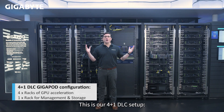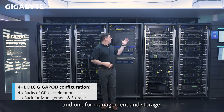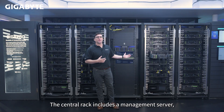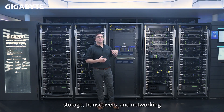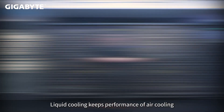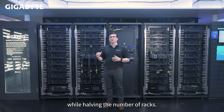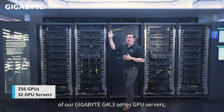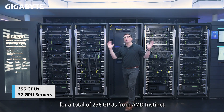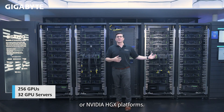This is our 4 plus 1 DLC setup: four racks for GPU acceleration, and one for management and storage. The central rack includes a management server, storage, transceivers, networking, and is fully customizable for each customer. Liquid cooling keeps performance of air cooling while halving the number of racks. Each GPU rack has eight of our GigaByte G4 L3 Series GPU servers for a total of 256 GPUs from AMD Instinct or NVIDIA HGX platforms.